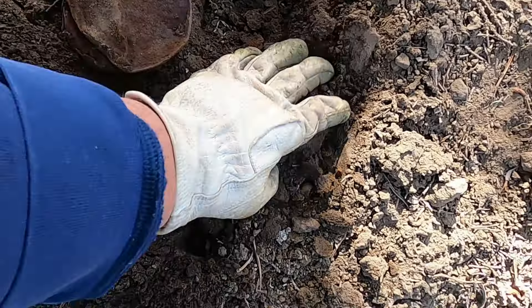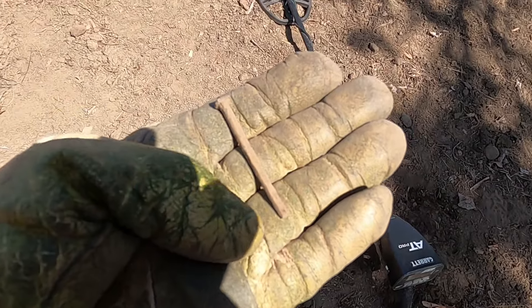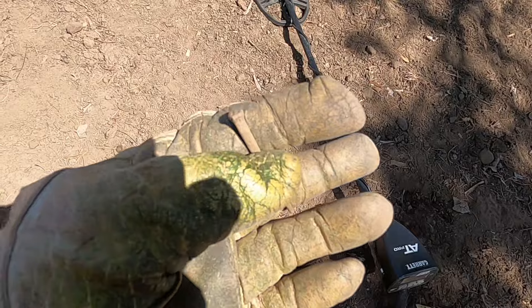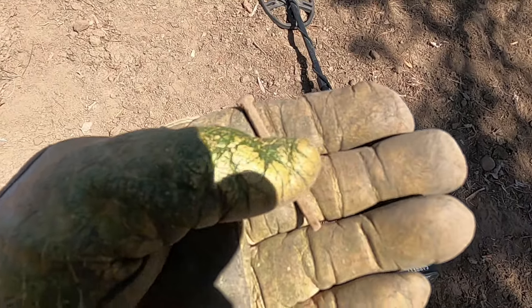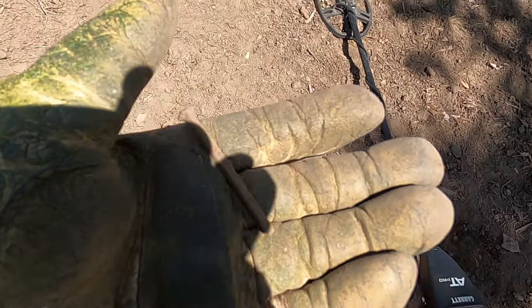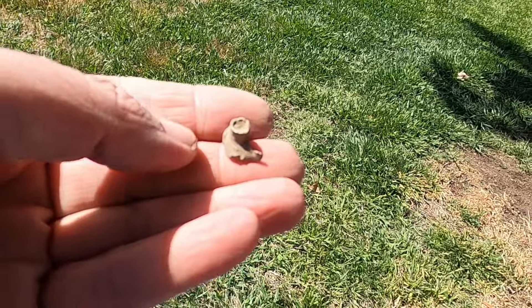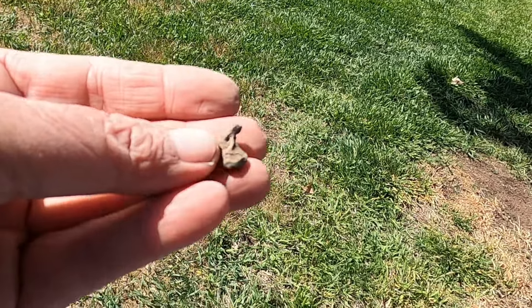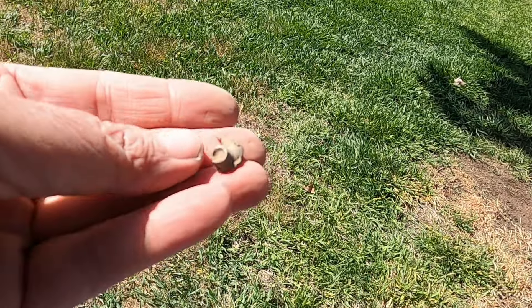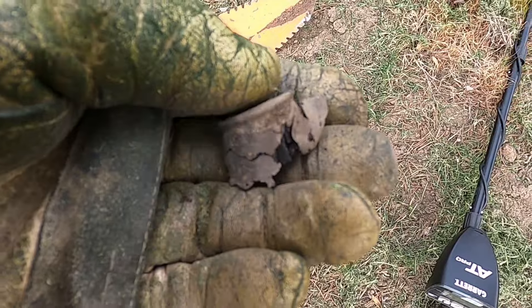There was a bone here too. I decided to try one of the lower signals and a nice square nail came out, right here in front of the gate. I think this next one is a fired bullet — it rang up a 48 on the AT Pro. Let me know if that's what you think it is.